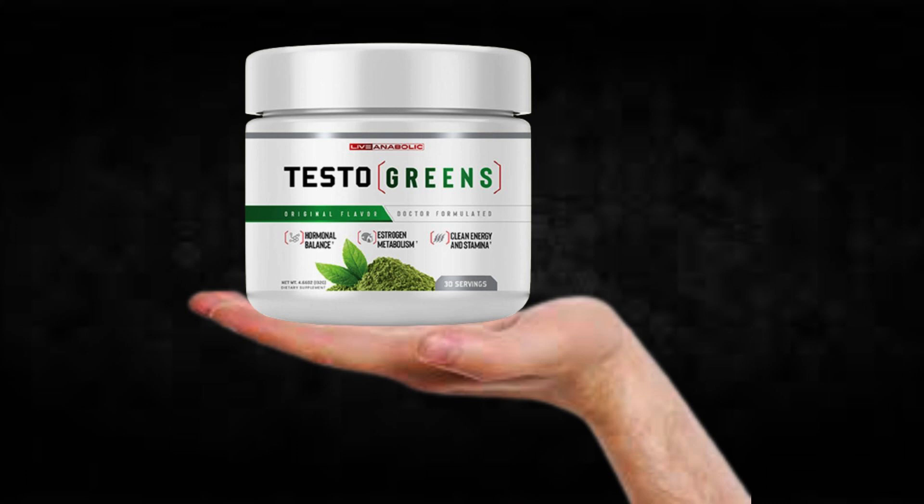Hi, my name is John and today I'll tell you everything you need to know about Testo Greens before actually buying the product. I also have two really important alerts, so pay close attention to what I have to tell you.